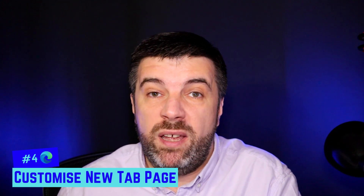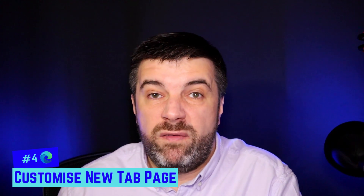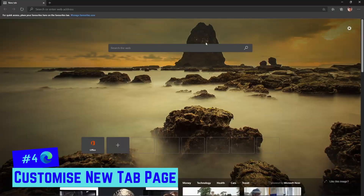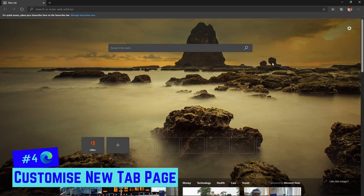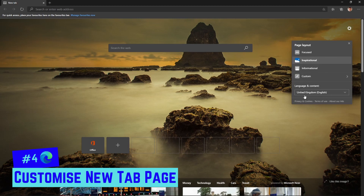Number four: you can customize the new tab page, which is essentially your home page. Once you've created a new profile, personalize your new tab page. If you've imported settings from Chrome or another browser, some may be pre-populated. If not, you can add websites manually. Click the cog icon to change your layout.